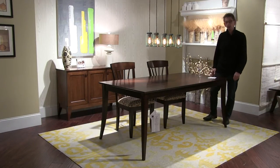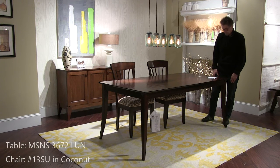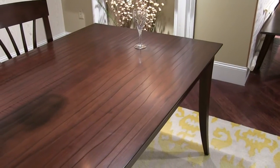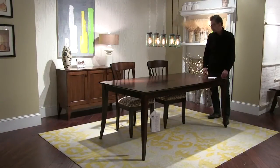This is the Luna leg table in a 36 by 72 size. The finish is Java, and we're featuring the signature top technique called Strata — a hand carved top — with a 13 chair in a fabric called Coconut.